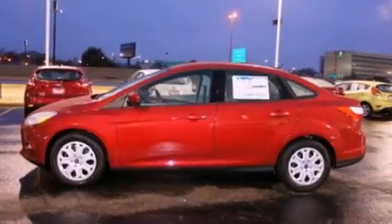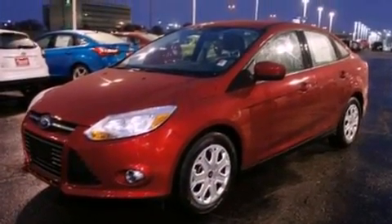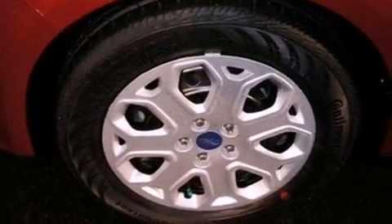Dusk-sensing headlights, an external temperature gauge, and power windows are also included. With an EPA estimated rating of 36 miles per gallon on the highway, you won't be making frequent trips to the gas pumps.